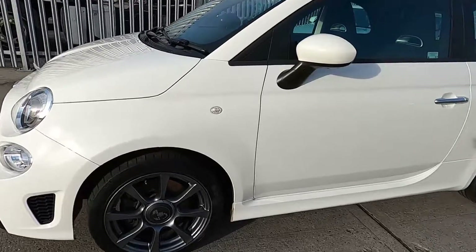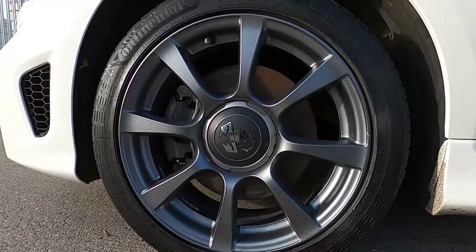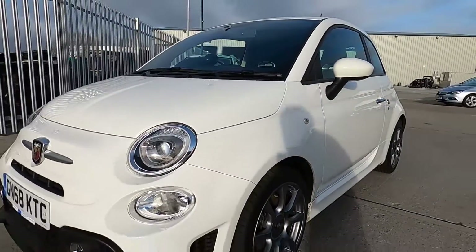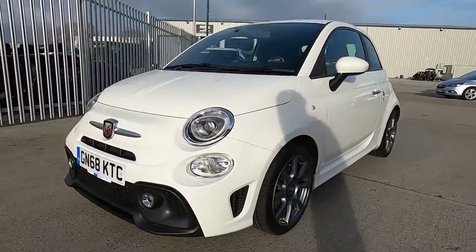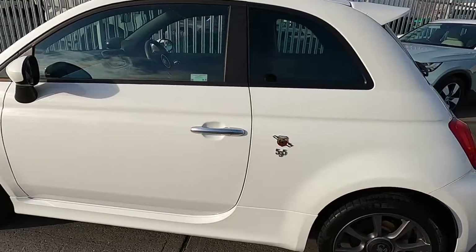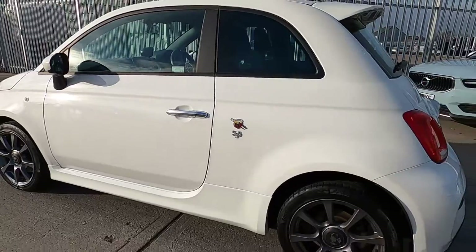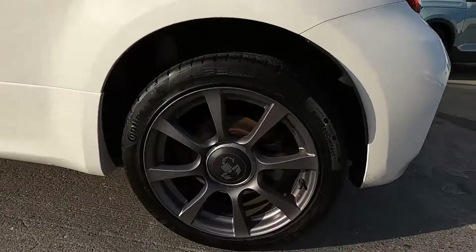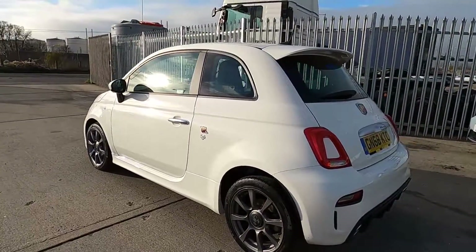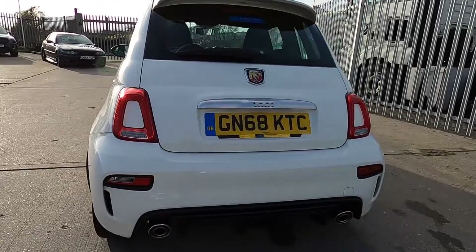First of all, down to the sides — this car has grey 16 inch wheels finished in a white paintwork. Fantastic looking car. You've also got the Abarth 595 badges either side of the rear quarter panels, and you've got a sports rear diffuser.